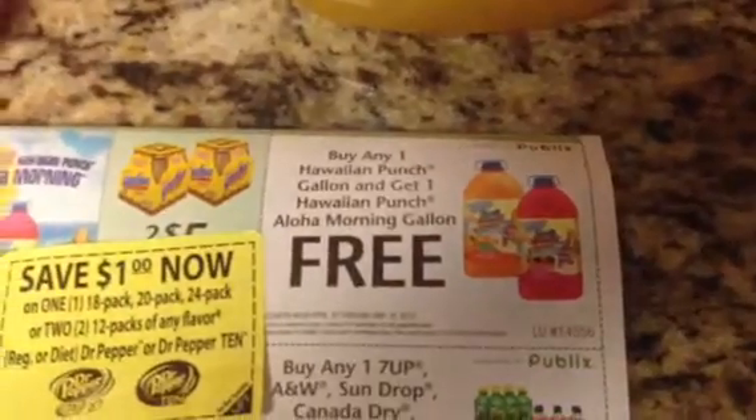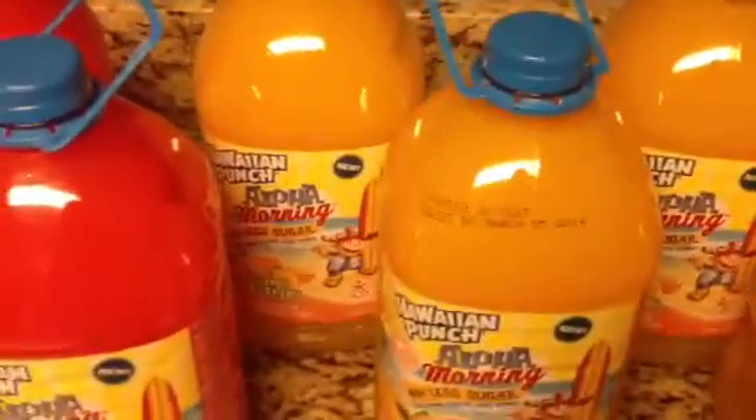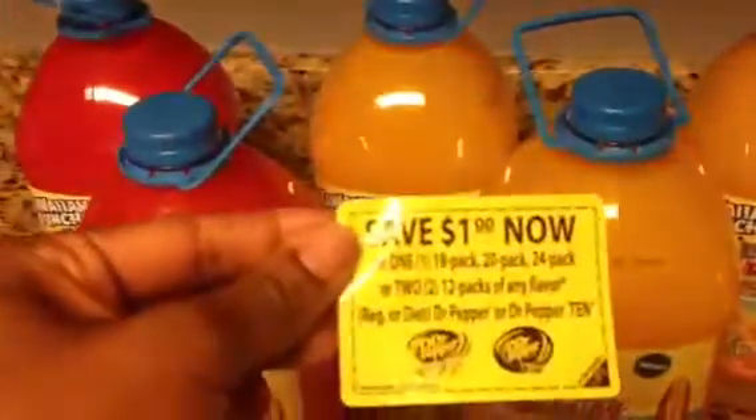I took them and put them together with the in-store coupon where you buy one and get one free. So I used three of those in this transaction and then I used six of the Peelies I got.